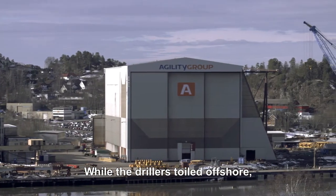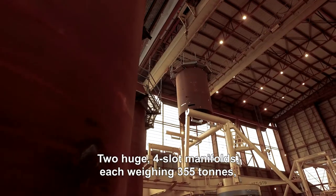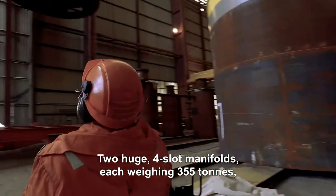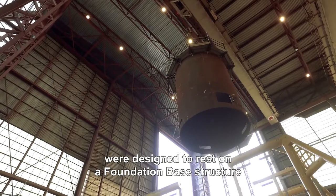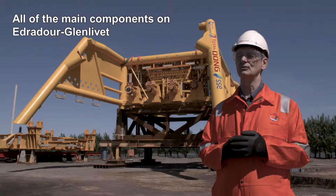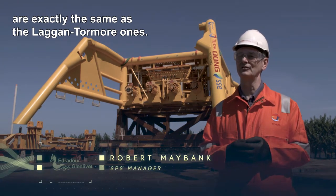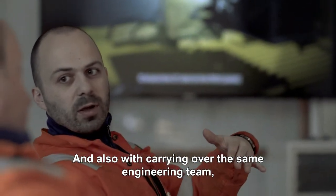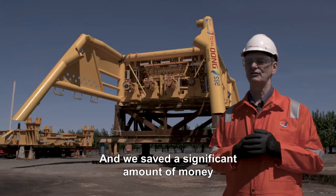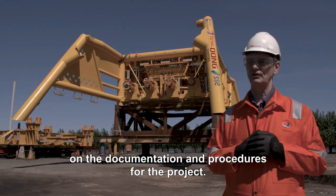While the drillers toiled offshore, fabrication of the SPS was underway in Norway. Two huge four-slot manifolds, each weighing 355 tonnes, were designed to rest on a foundation-based structure that itself weighed 157 tonnes. All of the main components on Edradour-Glenlivet are exactly the same as the Laggan-Tormore ones. By carrying over the same engineering team, we were able to start detailed engineering on day one and saved a significant amount of money in documentation and procedures.